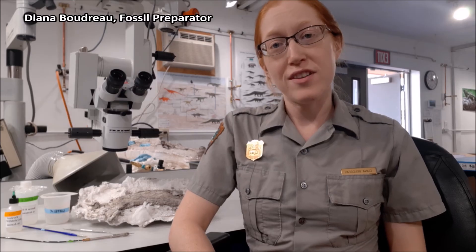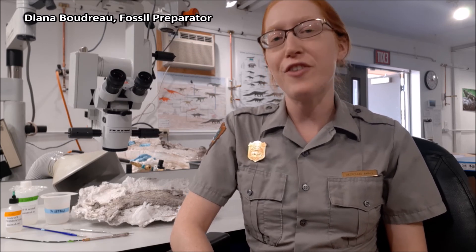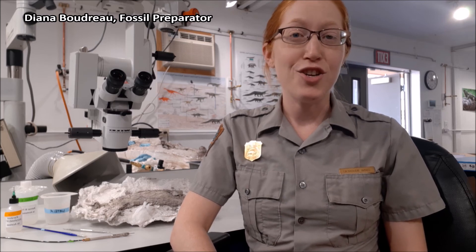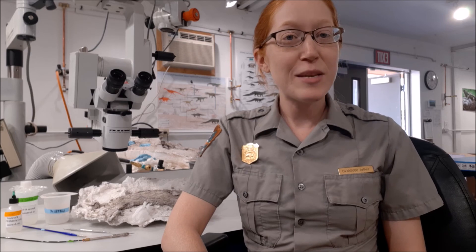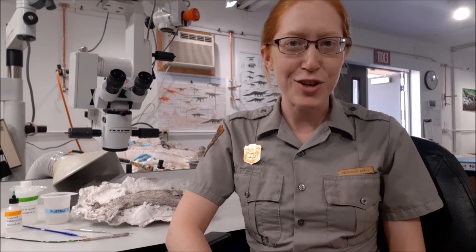While Petrified Forest National Park might be one of the more famous petrified forests, there are plenty of others you can visit, each with its own unique character. Just within the United States, you can visit petrified forests in Washington, Utah, California, and even Mississippi, just to name a few. Internationally, petrified forests have been found on every continent with the exception of Antarctica — although they do have fossils there too.